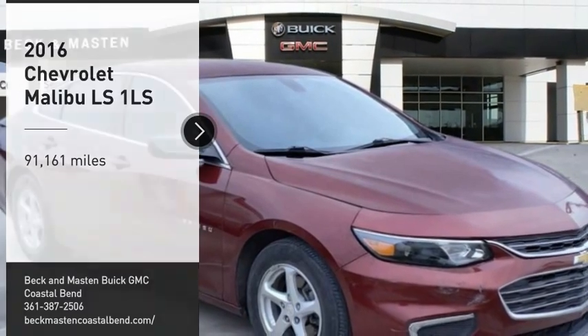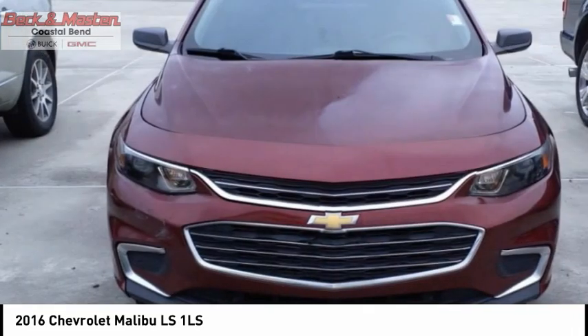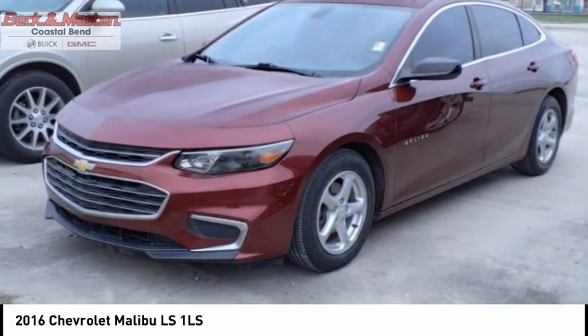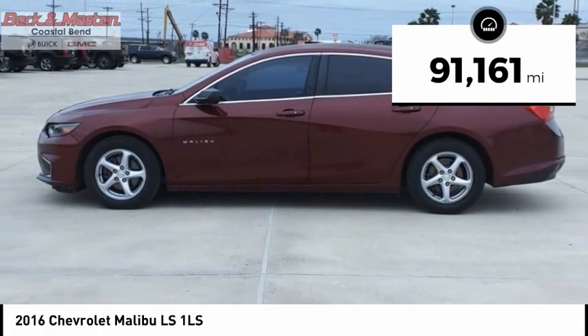Looking for the right vehicle? Check out the 2016 Malibu. A combination of performance and fuel economy, the Malibu is a great commuting car. This vehicle has less than 95,000 miles.